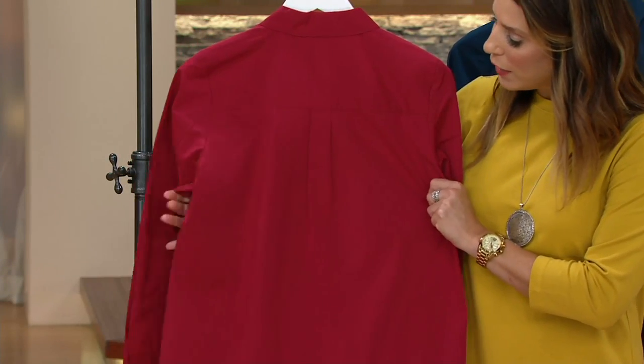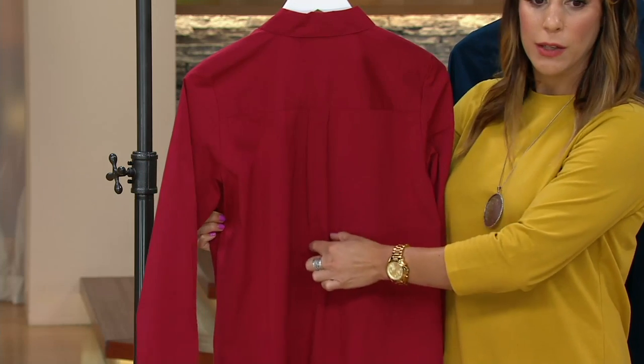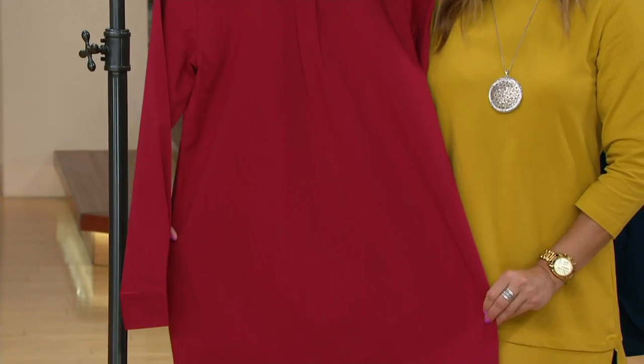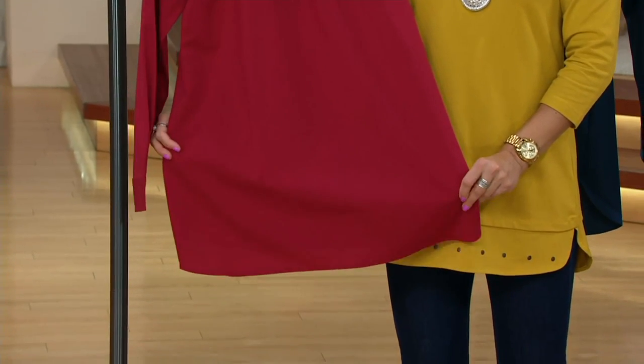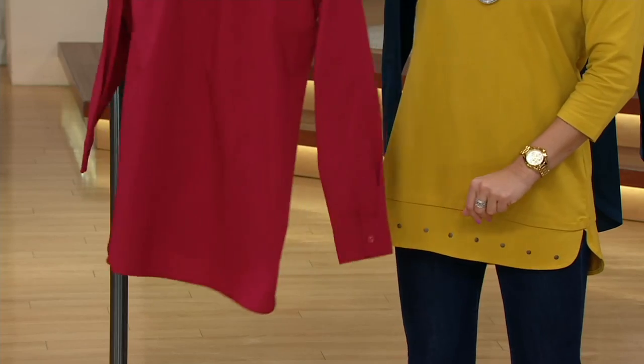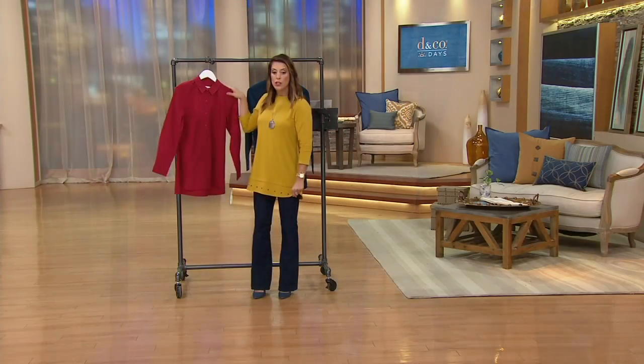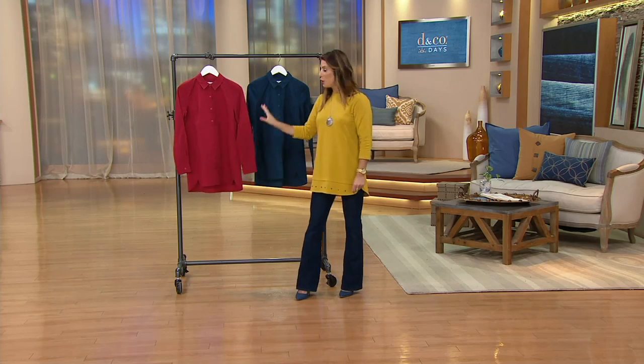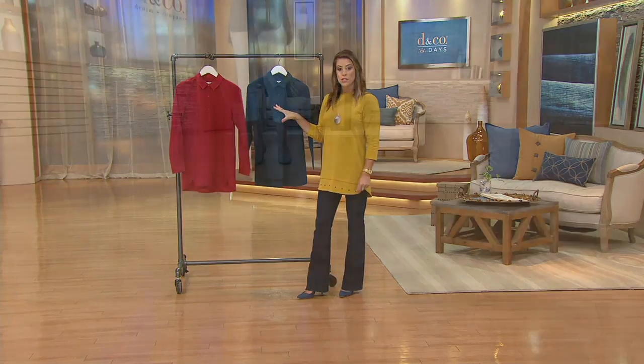On the back there's a nice classic design with a yoke, and there's room so if you're someone who likes to hug — like I do — you have movement there. When you reach your hands forward, whether you're driving or typing, you have enough room and won't feel stretched in the shirt.